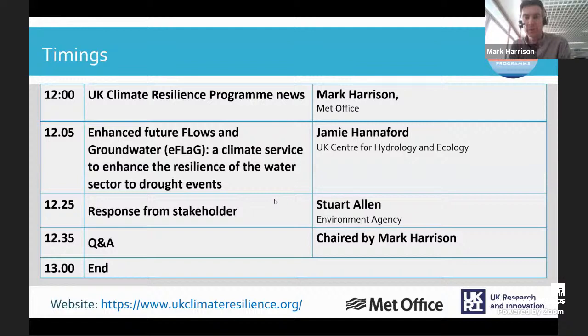The project falls into Met Office Work Package 3, which looks to learn from the development of prototype climate services. This project focuses on the creation of updated datasets of interest to the water sector as they consider resilience to drought events. The project is currently in its final stages, and following Jamie's presentation we'll have a user response from Stuart Allen, a Principal Scientist at the Environment Agency, and then a Q&A session.